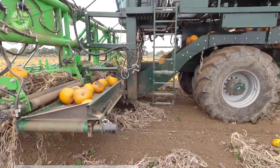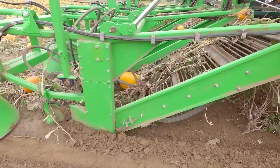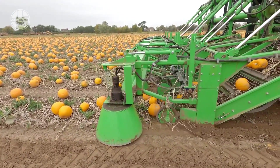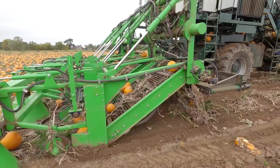The company needed a machine that could safely pick up newly ripened pumpkins. Before deploying this machine, the pumpkins are cut from their roots. Then this machine picks them up directly from the ground. After that, these are washed and put into crates.